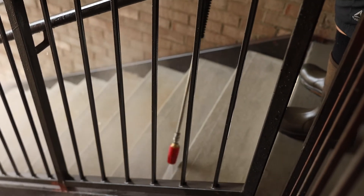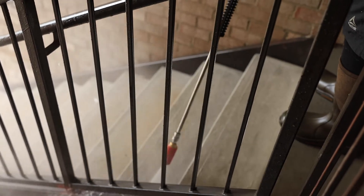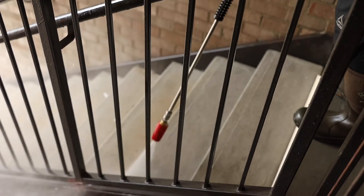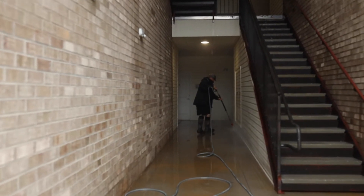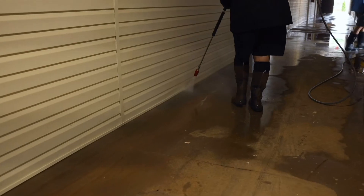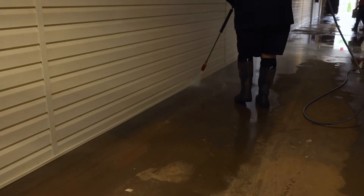Once we reached the stairwells — a little bit heavier duty concrete — we decided to use a rotary nozzle. We used the rotary nozzle to concentrate in the corners and other areas to help loosen mortar tags or any heavy duty sediment that had built up. Once the stairwells were completed, we used the same rotary nozzle on the bottom floor in the corners along all the walls, prepping the surface to be able to use a surface cleaner.